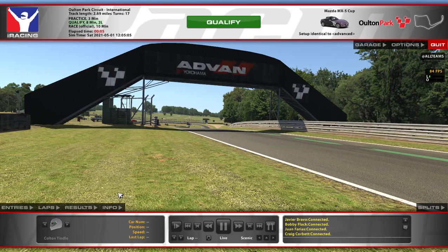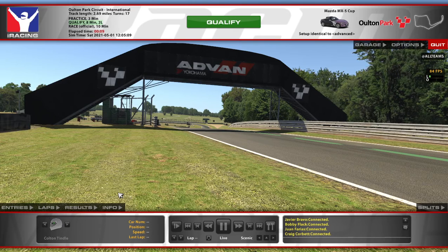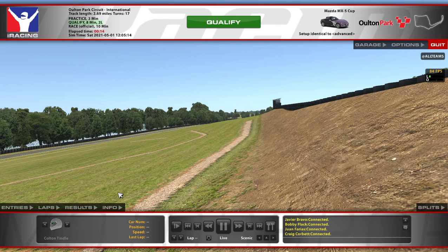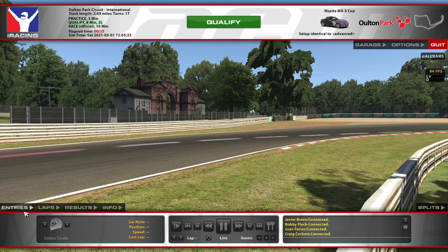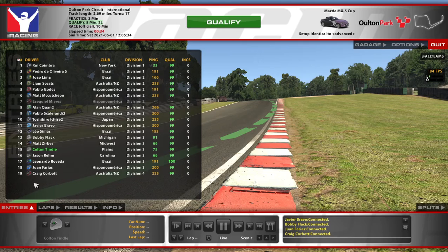Welcome back to week 13. One of the fun things about week 13 — one of the few things in my opinion — is that we get new tracks every day instead of just changing once a week. So we're back in the Mazda and this time we're at Elton Park, the international configuration. We're nice and low ranked. It was a huge participation — larger than I was expecting — about 200 people signed up.